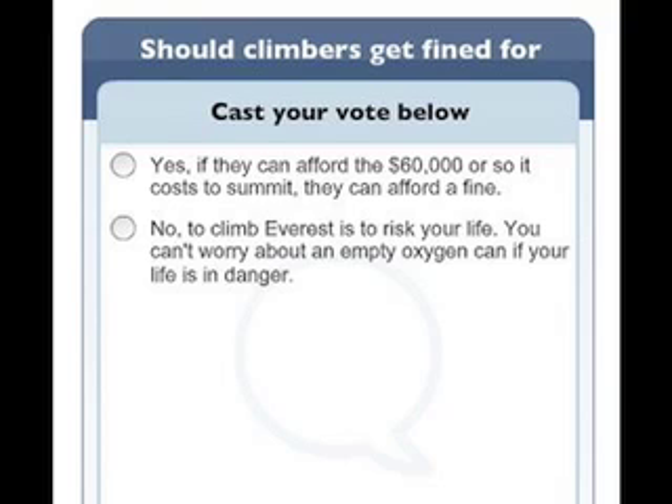I was really surprised to learn about all the litter that's on Everest. I had heard about it in the past but didn't realize the extent of all the garbage. In response, I have a poll asking what you think about litterers on Everest and if they should be fined. Make sure you visit my blog and make your selection.